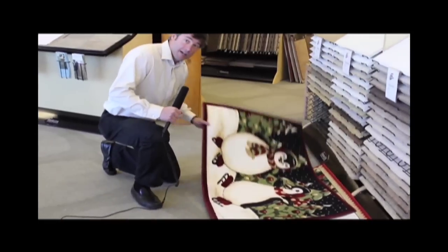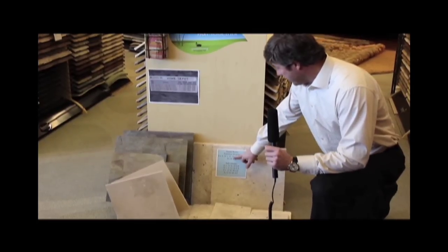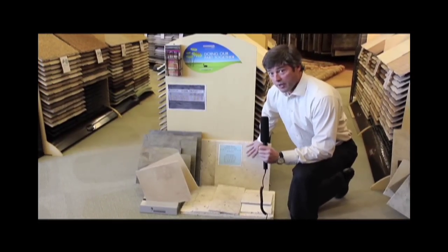We've got Christmas area rugs on special — a whole ton of them. Let me take you back to the slate and stone specials. We've got tumble travertine at $5.99, in 16x24, 8x16, and 16x16 sizes. Great material — made by God, the real McCoy.